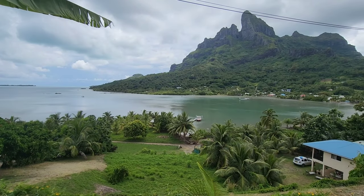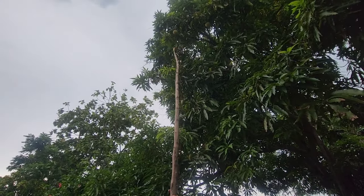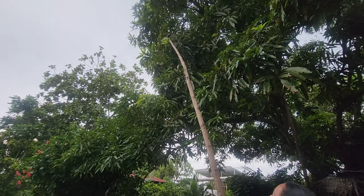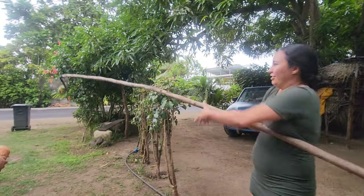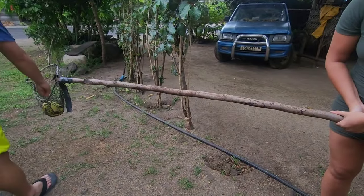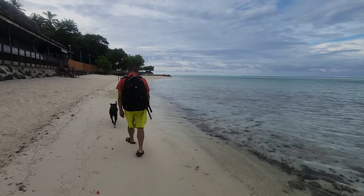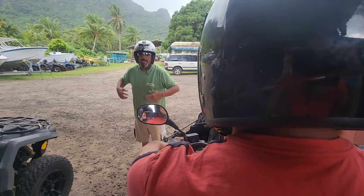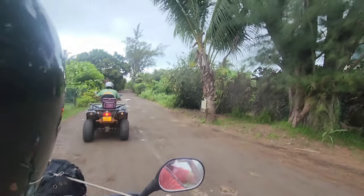Bora Bora is so green all over. Every morning we passed this lady's mango tree and mangoes would be all over on the ground. One day I asked her if I could pick up the ones from the ground, and she said no, they're no good anymore, so she picked one from the tree for us. It was huge and delicious. The only day that it actually rained while we were in French Polynesia was the day we went on an ATV tour on top of the mountain.